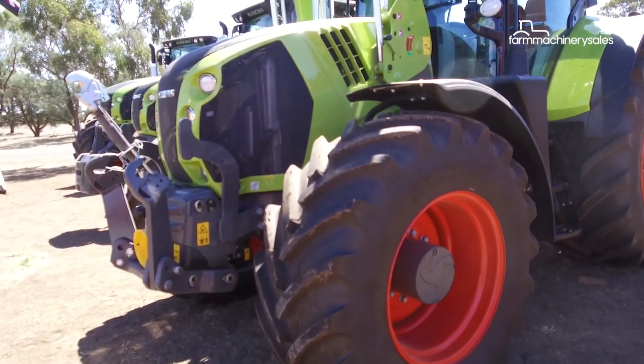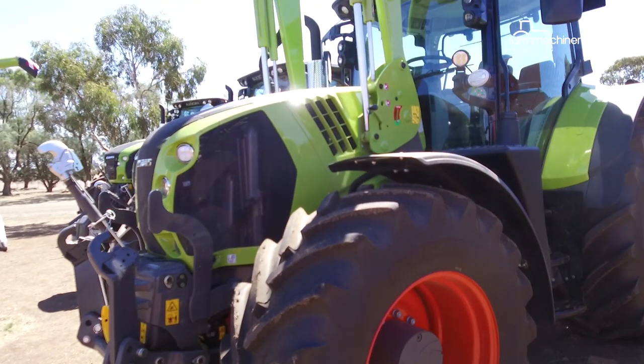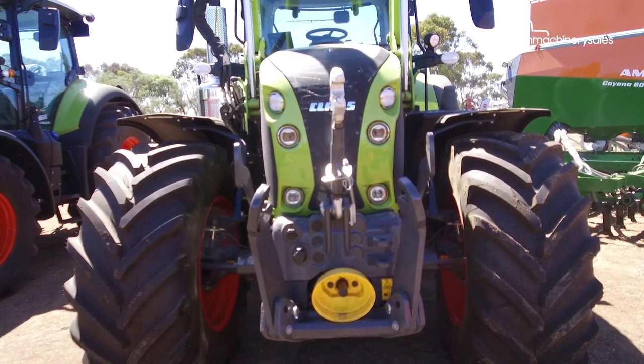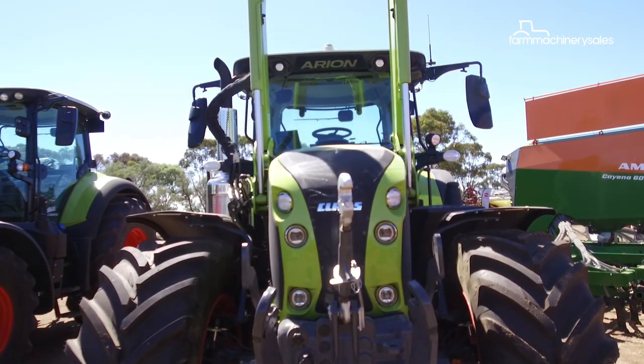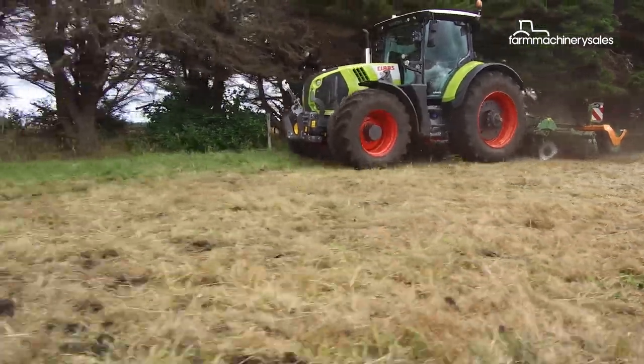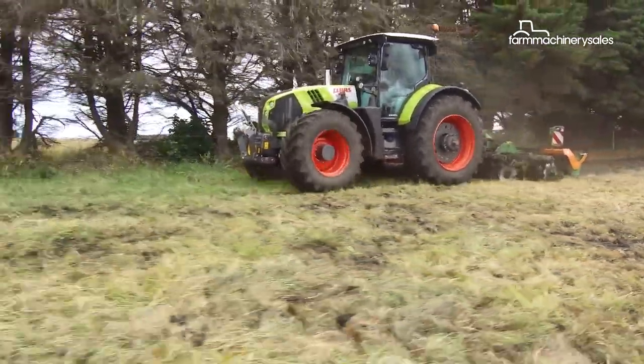Making its debut at the Wimra Machinery Field Days, the Claas Arion 660 was introduced to bridge the gap between the higher-horsepower Axion 800 series and the mid-range Arion 600 series, with a maximum output of 205 horsepower.